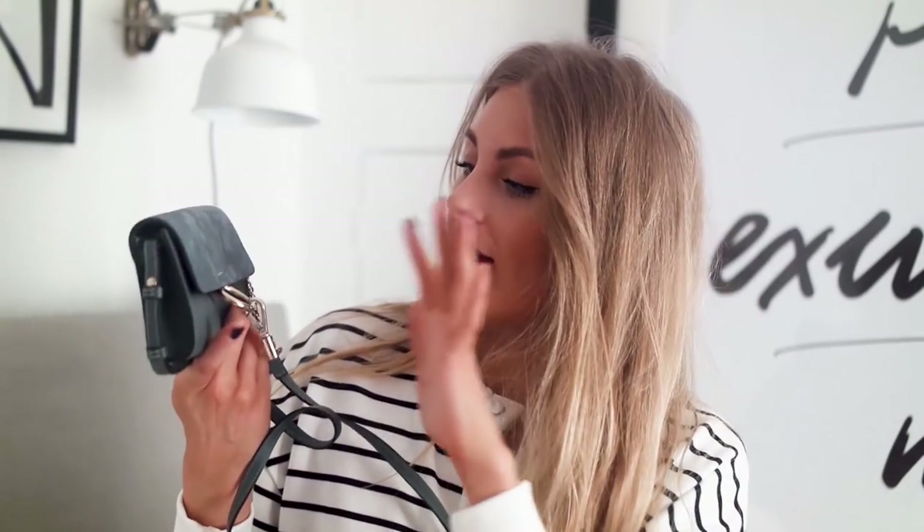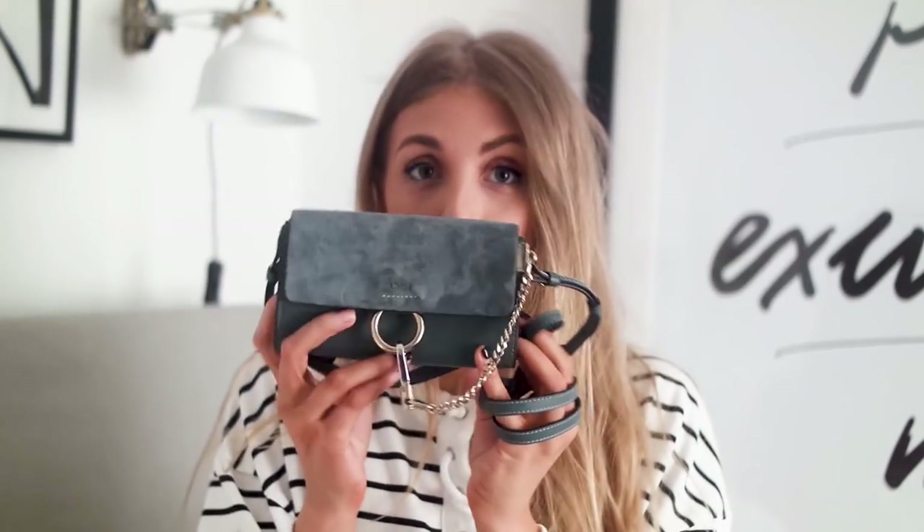I got my Chloe Faye mini in a blue color — it's a really nice blue, the same color that Negan has, which is the exact reason I got it. I saw how she was wearing it as a bum bag and thought it was really cool. I just really love the style of it; it's such a nice color. I think blue is quite a neutral color too.